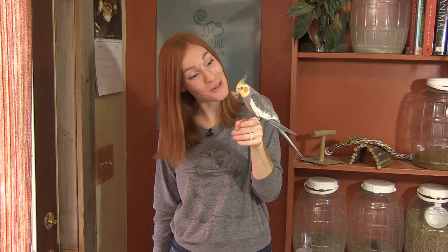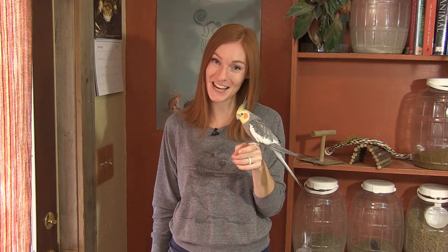Thank you for joining us. I hope you enjoyed learning about cockatiels. Steve has been such a good boy. If you'd like to go on an adventure with us every week, subscribe to our YouTube channel, Animal Wonders Montana. If you have any questions for me or Steve, leave them in the comments below. Thanks, and we'll see you next week.